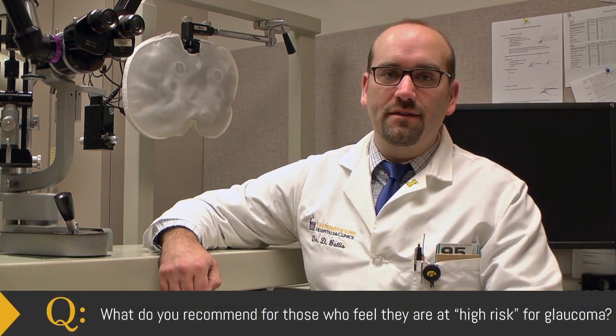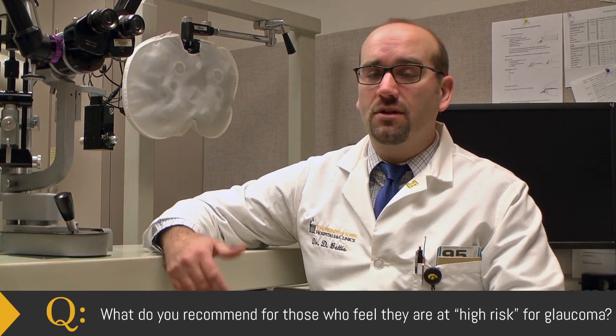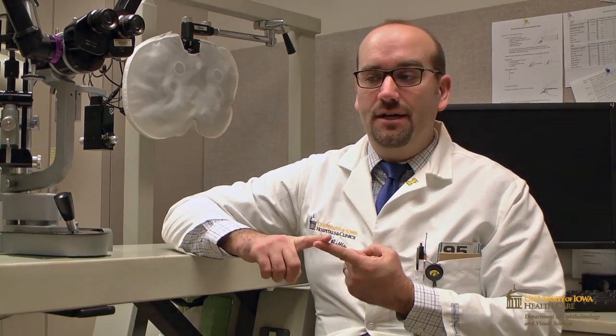For someone who feels they are at increased risk for glaucoma, the most important first step is simply to have an eye exam. It doesn't necessarily have to be with a glaucoma specialist — it could be with their local eye care provider. What that eye care provider might do is check the eye pressure at that appointment.